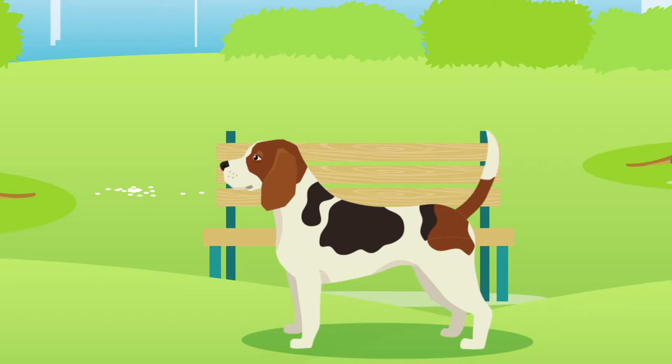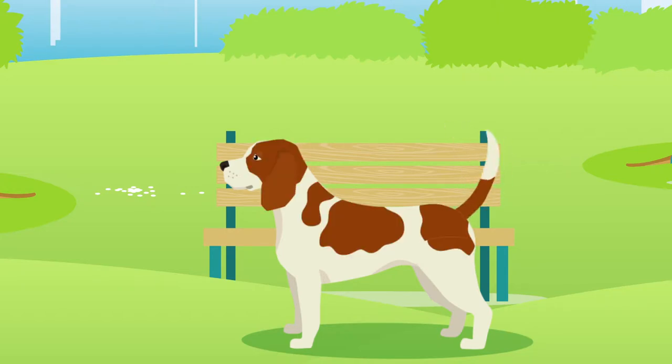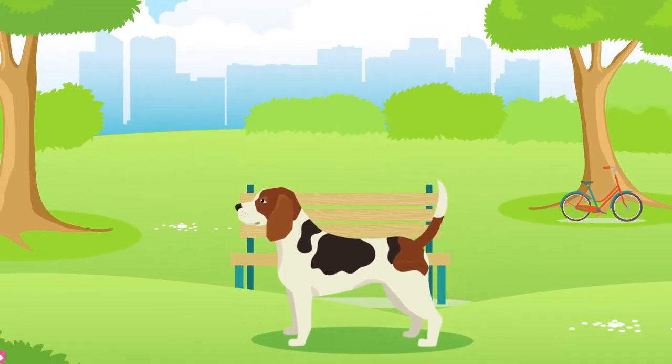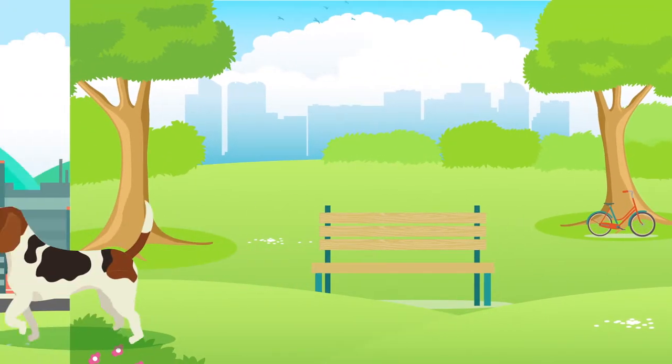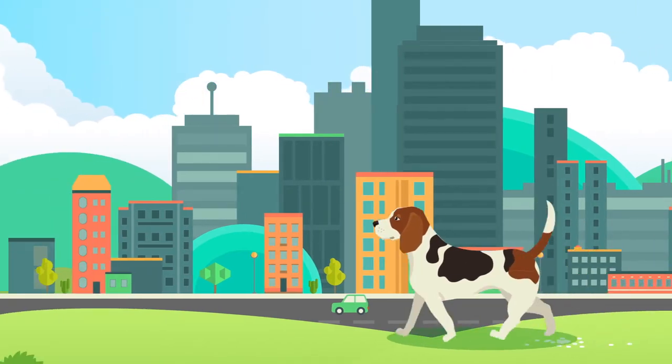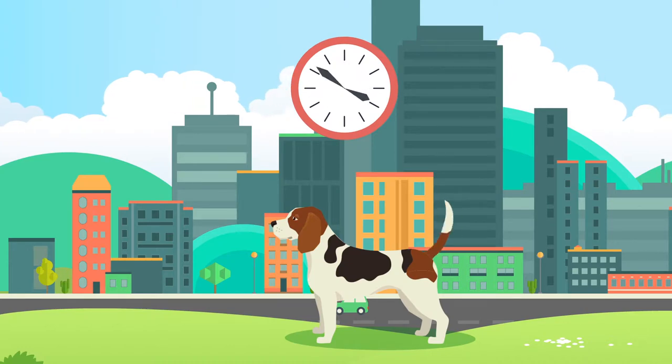Their coats are typically short and come in a range of colors, for example lemon and white, red and white, or mottled. All dogs are happiest when they have space to roam, but the Beagle is generally suitable for both rural and city living, providing they get the recommended amount of exercise, which is over two hours per day every day.